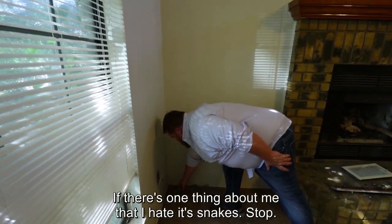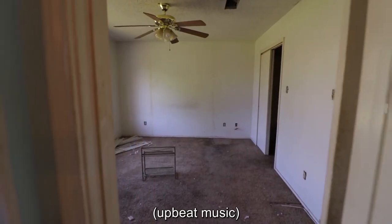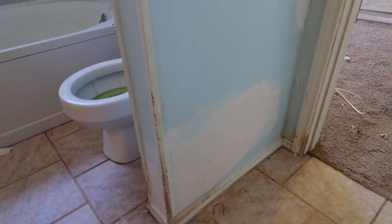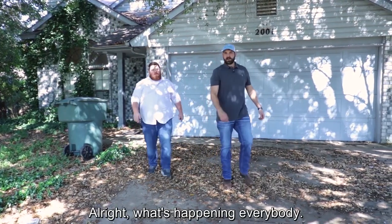I'm not picking it up. If there's one thing about me that I hate, it's snakes. Stop.